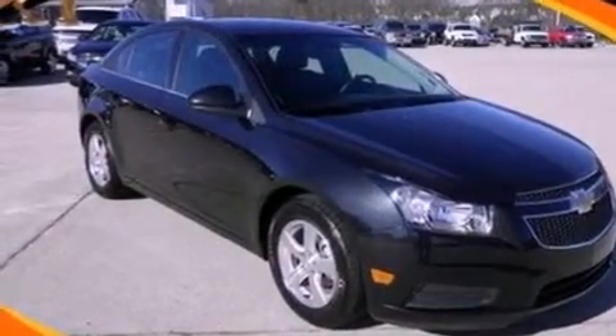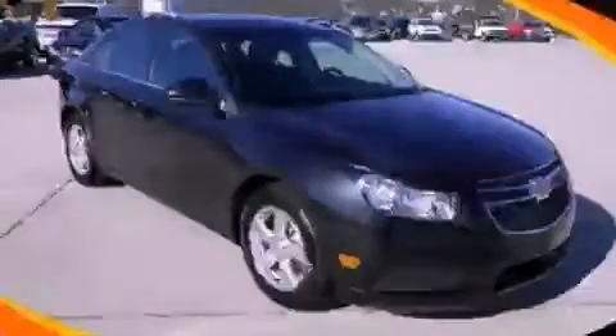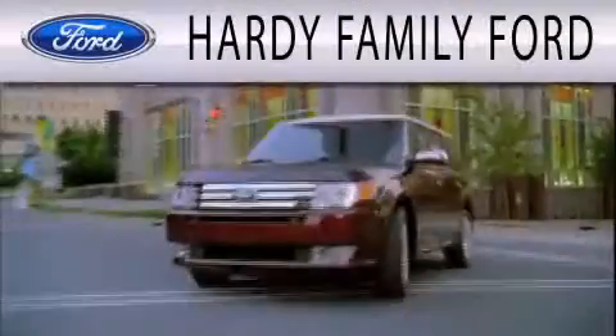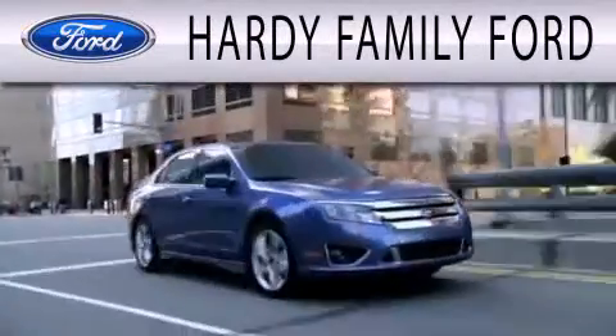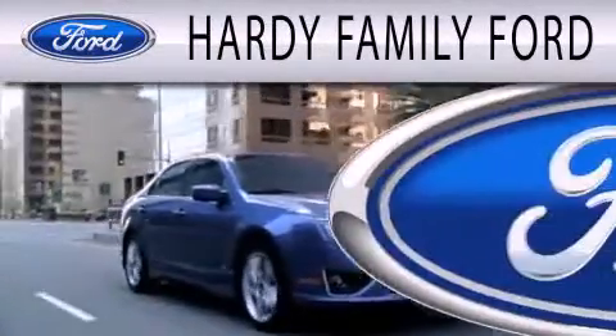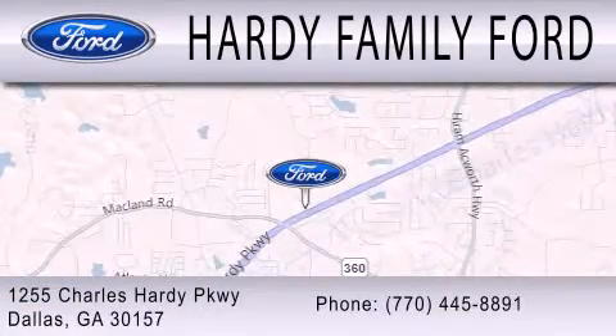Contact us today to schedule your opportunity to see this automobile in person. Hardee Family Ford is dedicated to doing everything possible to ensure that the experience you have selecting your next vehicle is as pleasant as possible. We are located at 1255 Charles Hardy Parkway in Dallas.